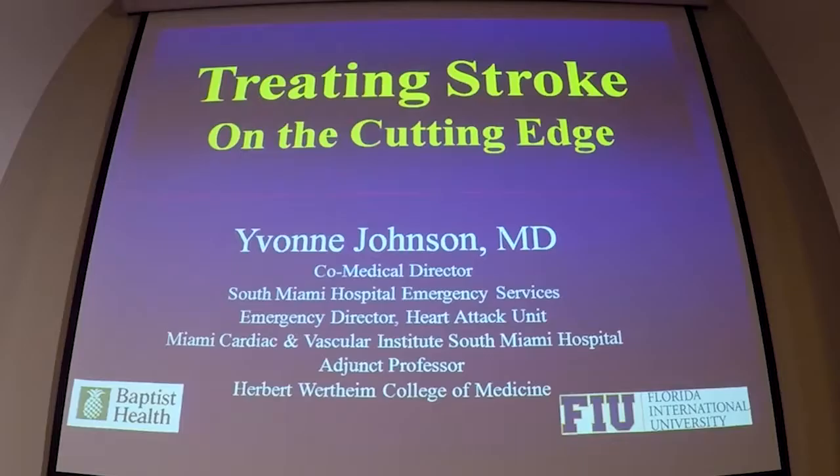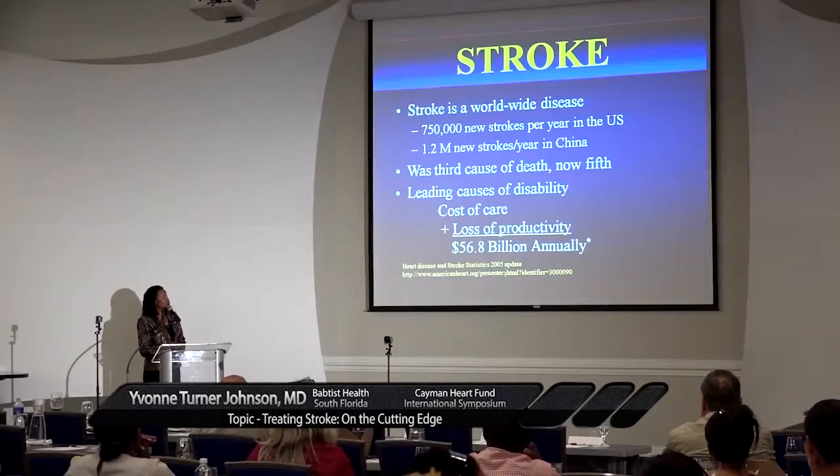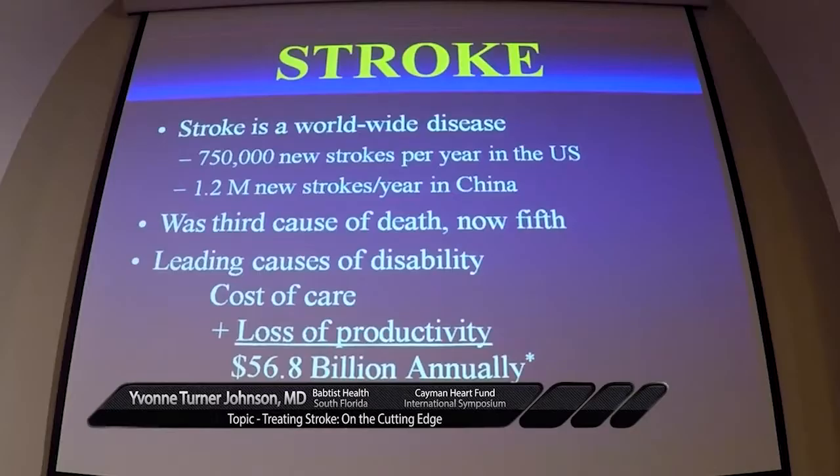I'd like to thank the Cayman Heart Fund for the invitation and all of the sponsors, particularly Baptist Health, for bringing me here. I normally speak on women and heart disease, so I was asked to speak on stroke. My talk today will be on how we're treating stroke more recently and what are some of the latest trends in treating stroke. Since I normally talk about heart attacks, I've come to think of it as a brain attack, so we're just going to head north a little bit.